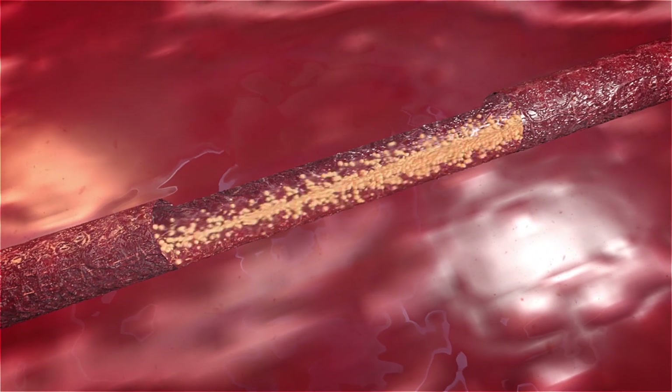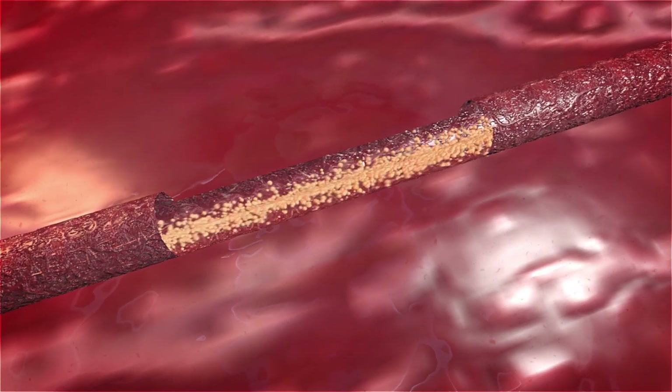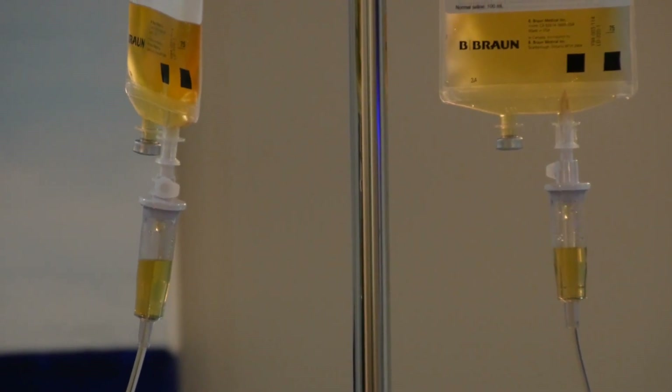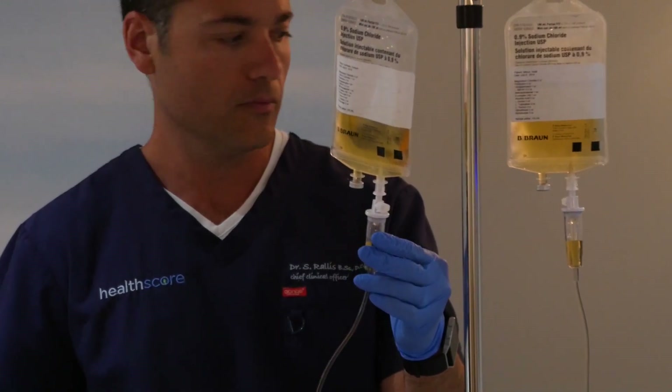Contrast that to IV vitamin C, where we can see elevations as high as 80 milligrams per deciliter. That's why you can use IV vitamin C to treat viral infections, certain bacterial infections, and why it's even being used as a very effective adjunct in cancer care.